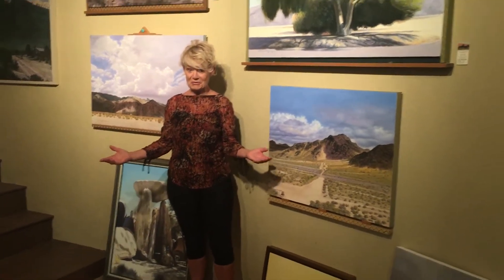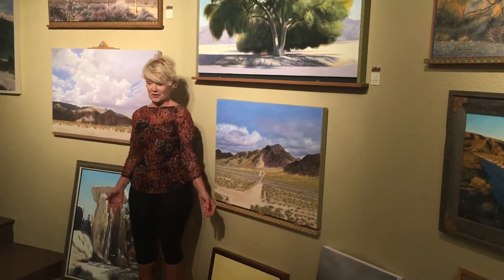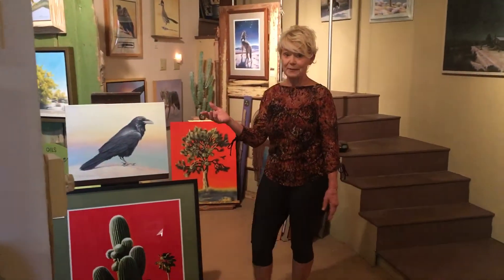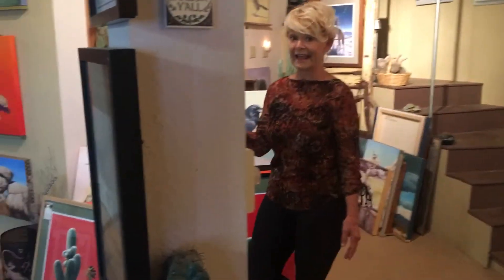This is our studio on the ground floor of this 4,200 square feet geodesic dome. You can see the amazing work — I'll walk around a little bit. You can see that we have paintings just about everywhere that we can hang them.